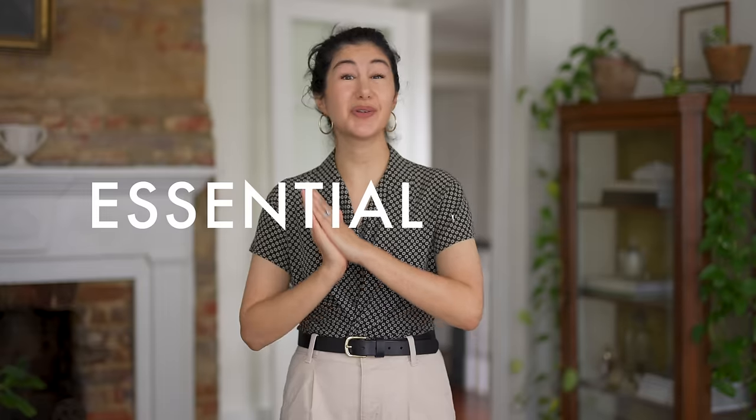I recently shared my essential accessories and on that same type of theme I want to share my essential shoes. In today's video I want to go over the types of shoes that I always have in my closet. They suit my style, they suit my lifestyle and how I move throughout the world, and they're really functional and practical. So let's get started.